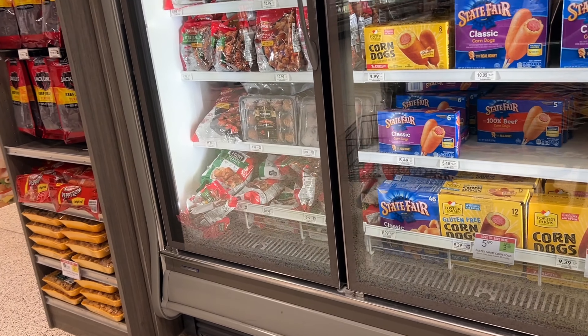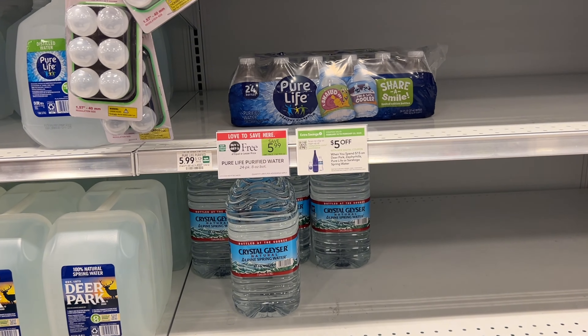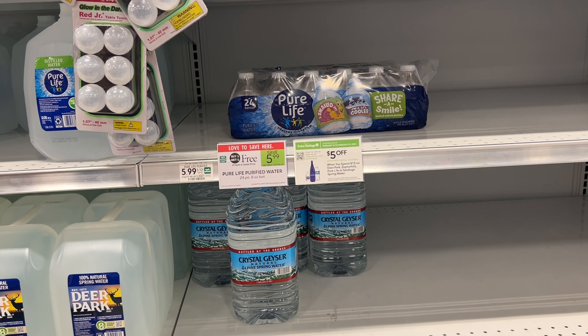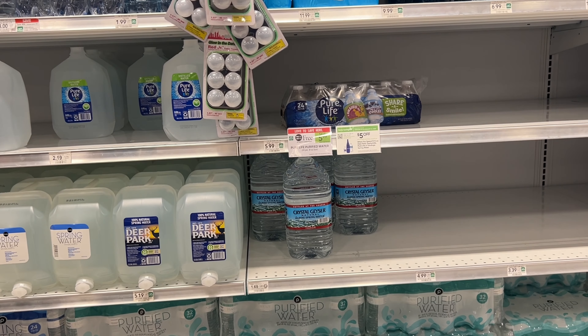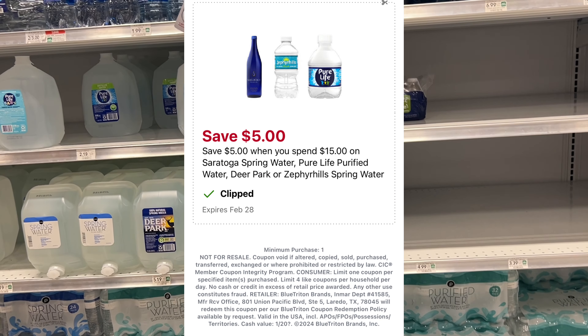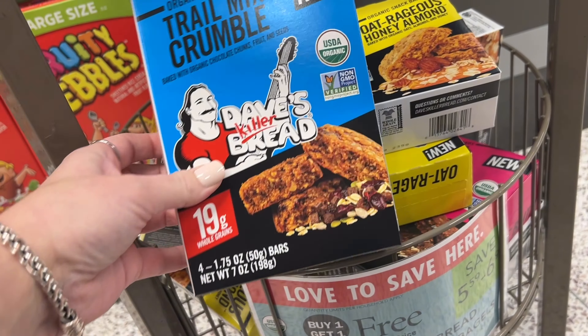I'm going to grab a rain check on this next deal, but the Pure Life water is buy one get one free at $5.99. We're going to grab four packs, which will total $23.96 before sale prices. After sale prices we'll get down to $11.98. These do attach to the Spend $15 Get $5 digital, getting us down to $6.98 for four packs, or $1.75 each.